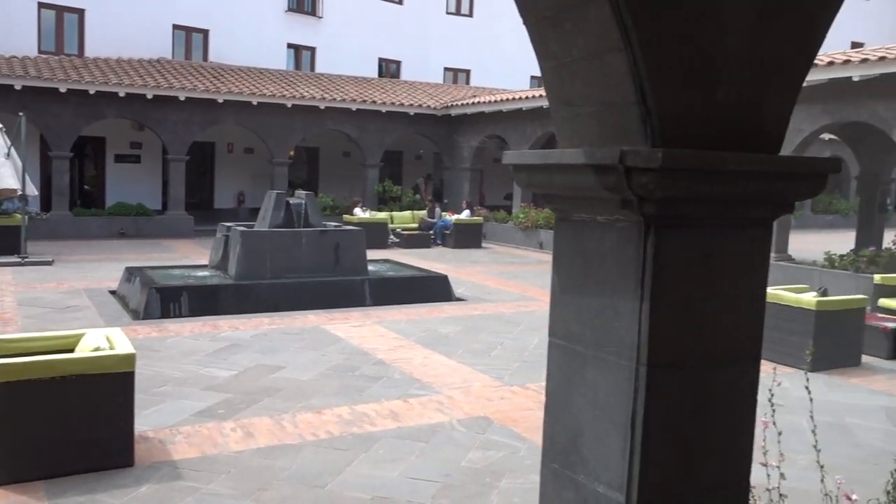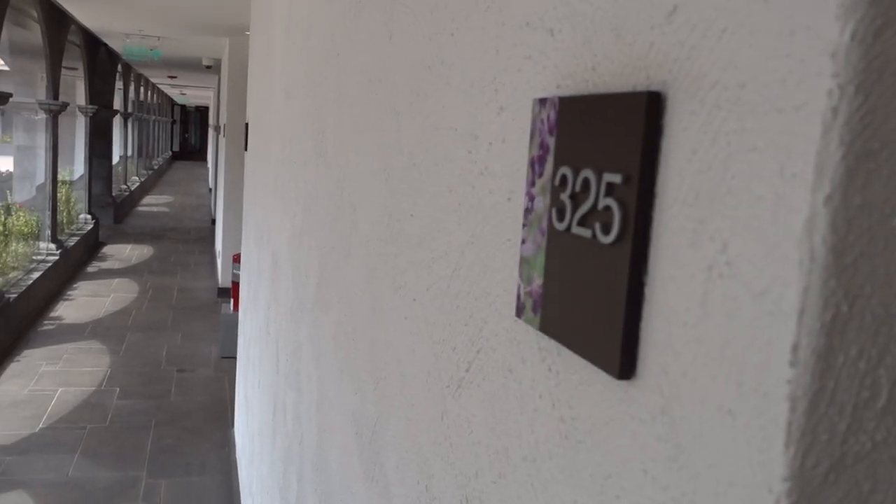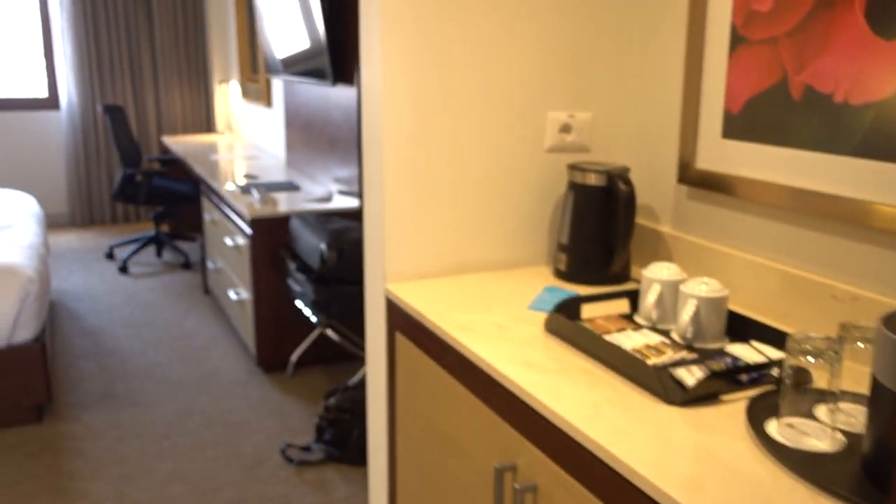I'm at the Hilton Garden Inn here in Cusco, Peru, and this is a king view room 325. That's the do not disturb sign.